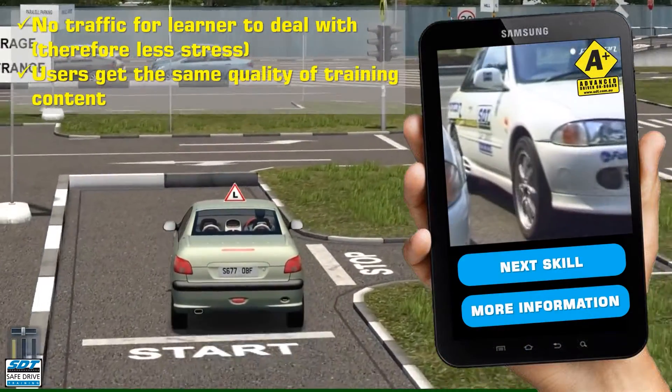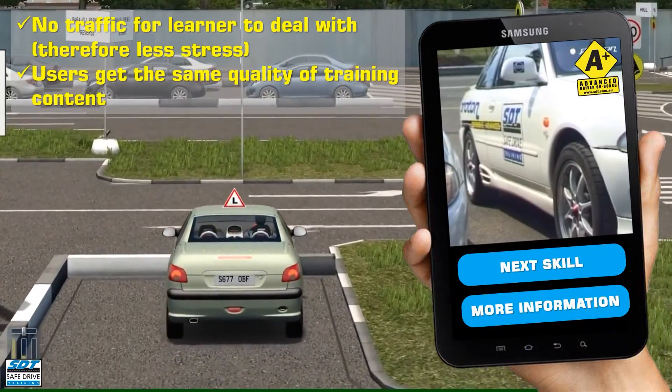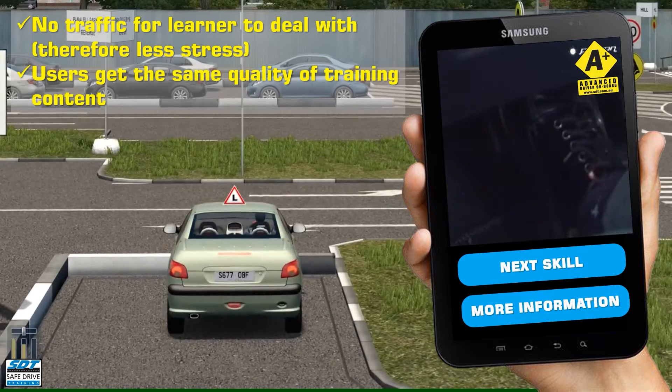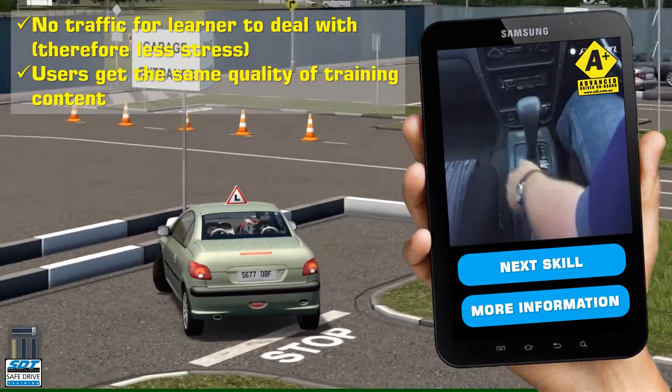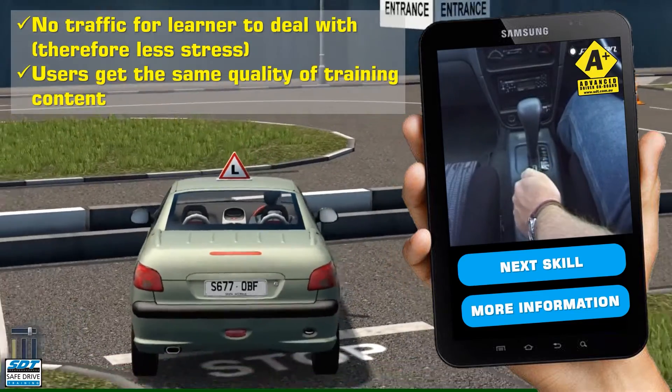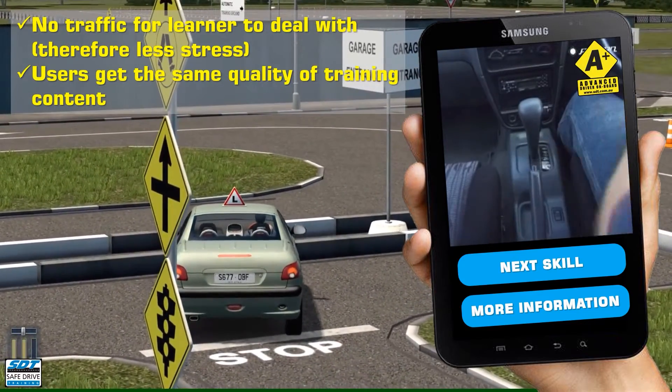An experienced driver, like a parent, can passenger to help guide them, and they can repeat each manoeuvre multiple times. This training centre allows new drivers to gain experience and confidence away from the traffic and stress of public roads.